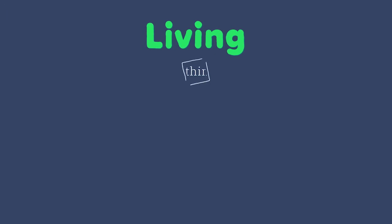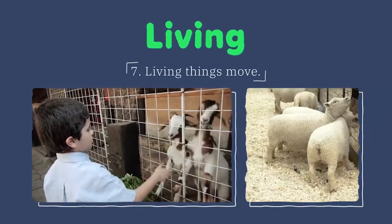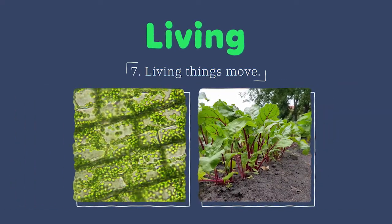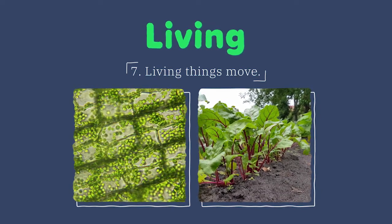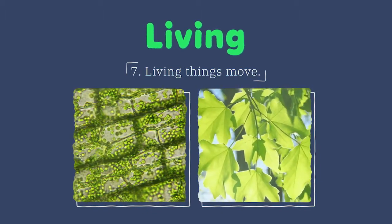All living things move as well. It's easy to see movement in people and animals. Plants may not appear to be moving, but a lot of movement is going on inside them. Plants move water and nutrients to all of their different parts as needed, and they also turn toward the sun as it moves across the sky.